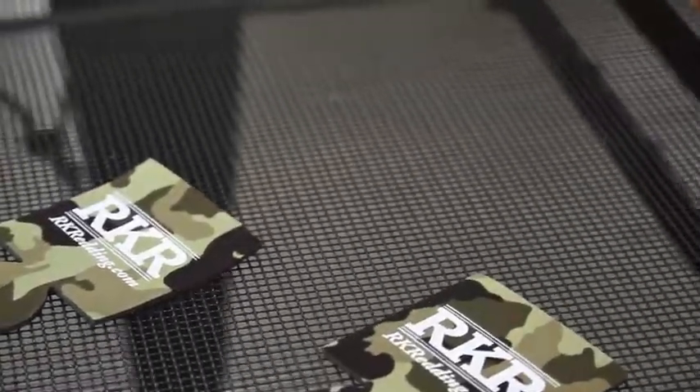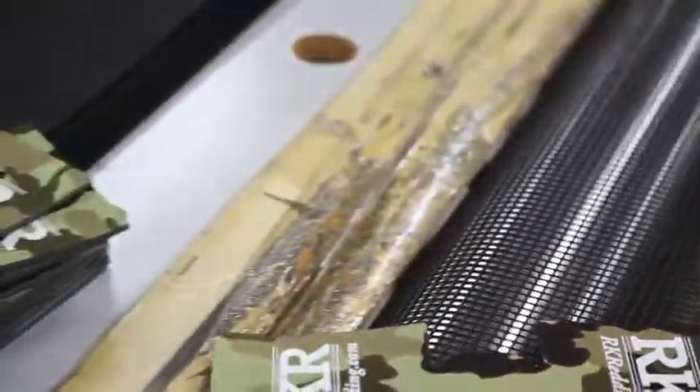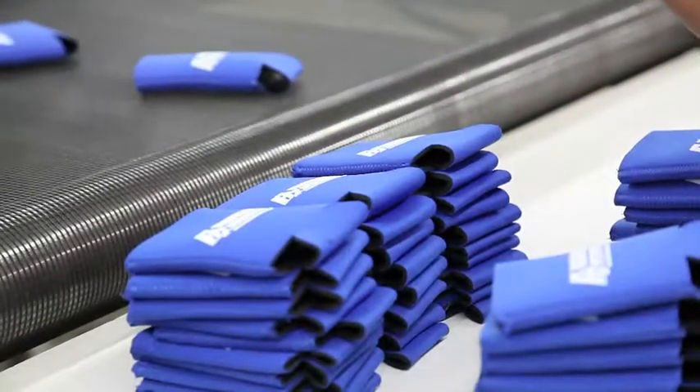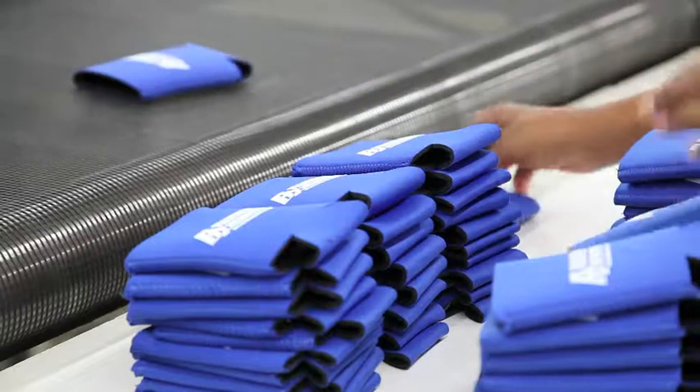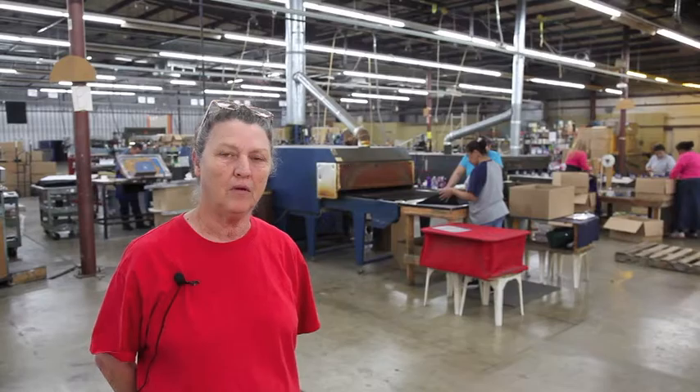They're put on a paddle, printed, and go down the belt where the ink cures. Then they're inspected and boxed at the end of the belt. Each person can do about four thousand pieces per day on that belt.